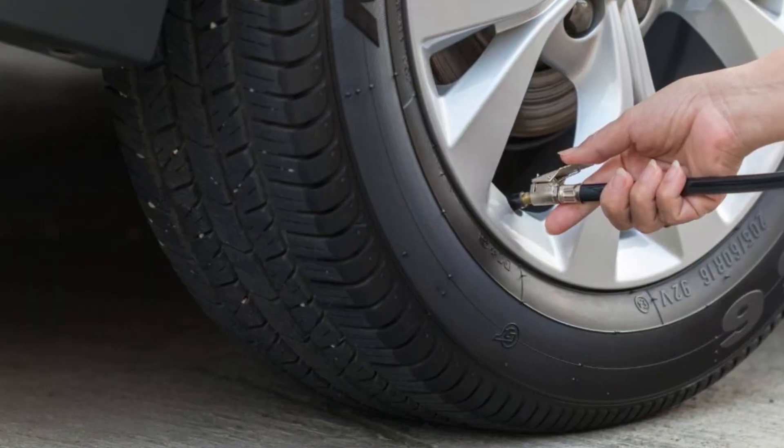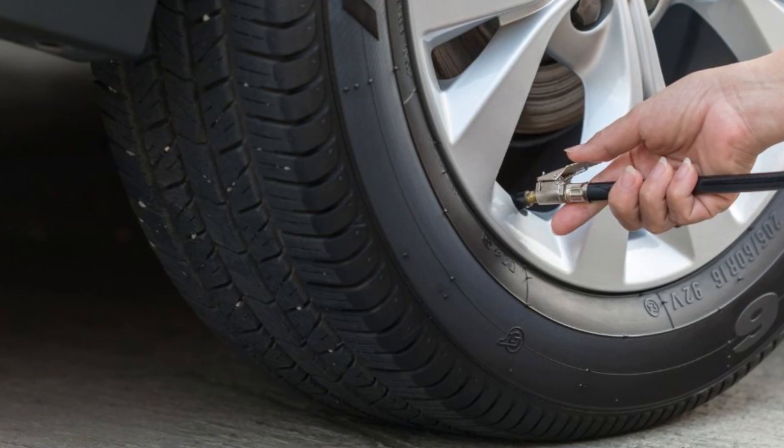The tire pressure may get low when it's cold, but you should also know that your tire loses about 1 psi of pressure every month on average. Some tires may lose more, some may lose less, but on average we lose 1 psi from every tire every month. It means that every 2 or 3 months we need to check the tire pressure and add air if needed.